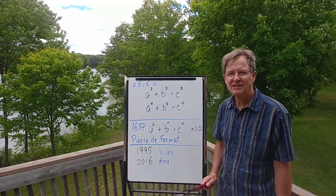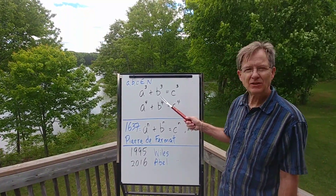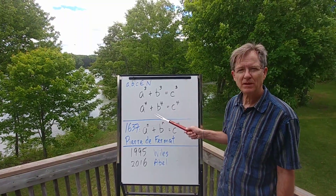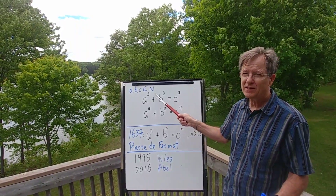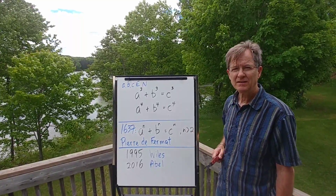Welcome back everybody. In the last video, we asked you to find a solution to a cubed plus b cubed equals c cubed, and/or a to the 4 plus b to the 4 equals c to the 4, where a, b, and c are natural numbers — that doesn't include zero, because zero obviously works. Were you able to find one? Did you get close?